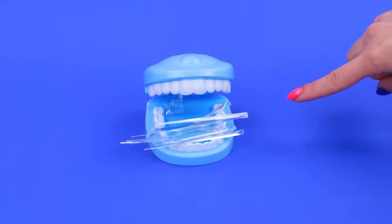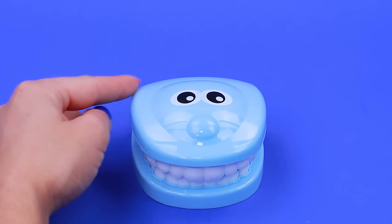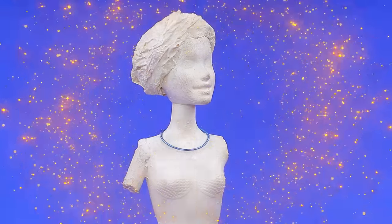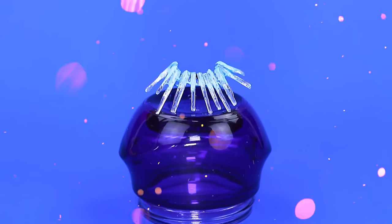Oh, skewers! Nice teeth. Secure the necklace frame. Icy necklace — looks impressive.